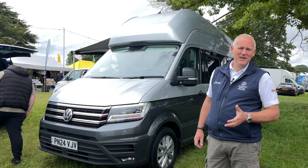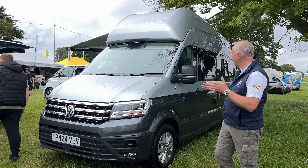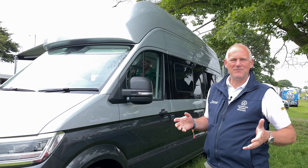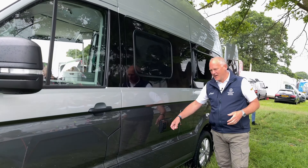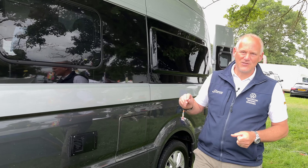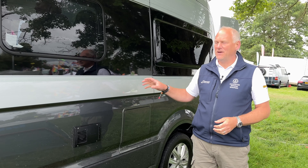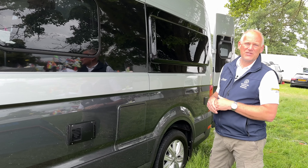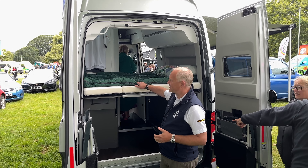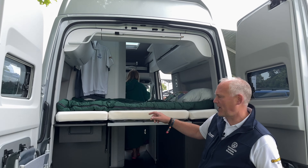We also have the Grand California 600 from our Preston branch in Indium Grey and silver on top — a bit understated but different. This one has the diesel heating system rather than gas, which is what the 680 has. I've been converted — I can see the benefit of not having gas bottles. At the back we've got it set up in bed mode with a big double sleeping bag, and the wardrobes are full of our clothes for the show.